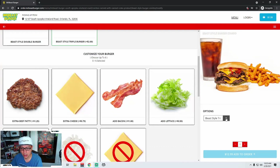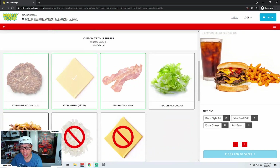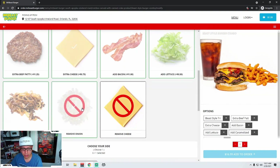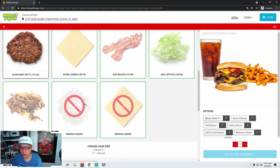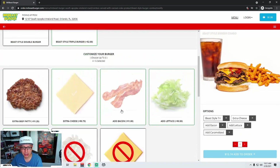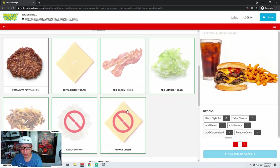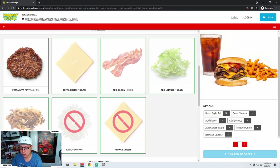Let's do that one. So you can do a triple and add extra patties. I'm going to do four patties, extra cheese, add bacon. Lettuce is 50 cents — dear goodness. Extra beef patty, Beast-style, add caramelized, remove onion, remove cheese. So some of these don't make sense together. If somebody said extra cheese, you shouldn't let them also choose remove cheese at the same time.